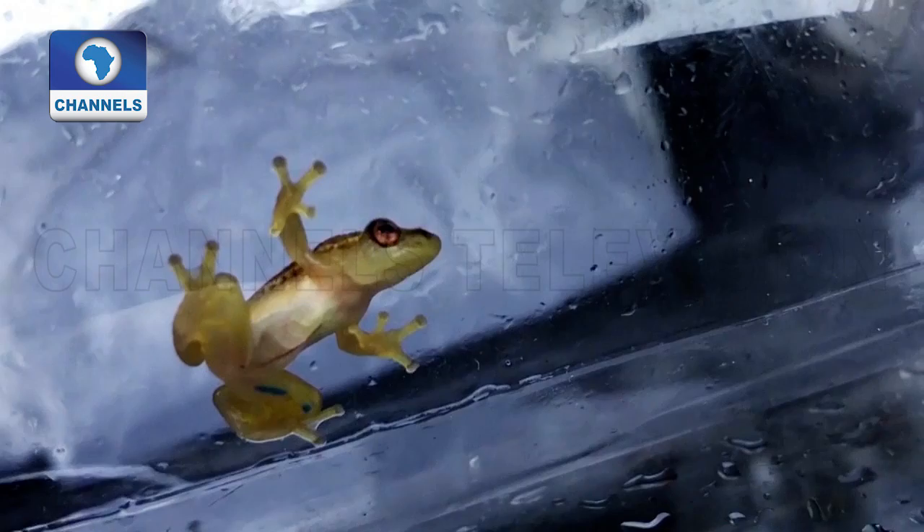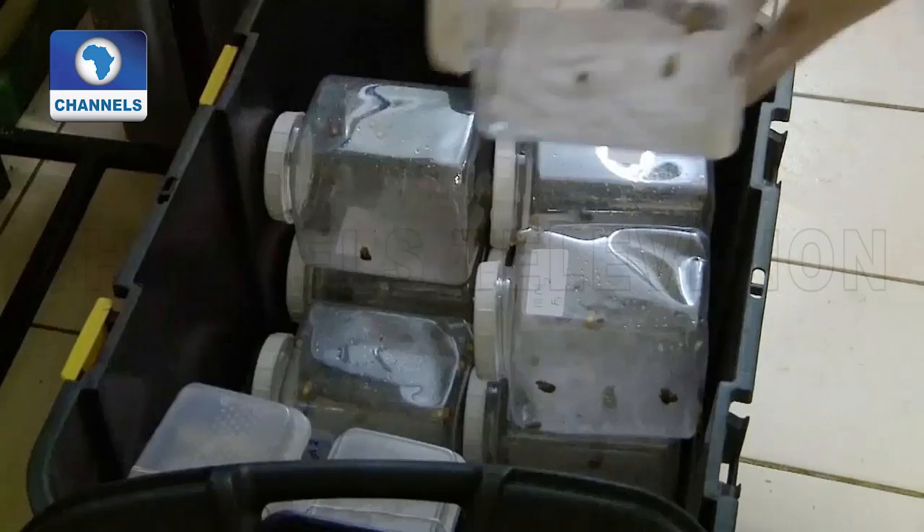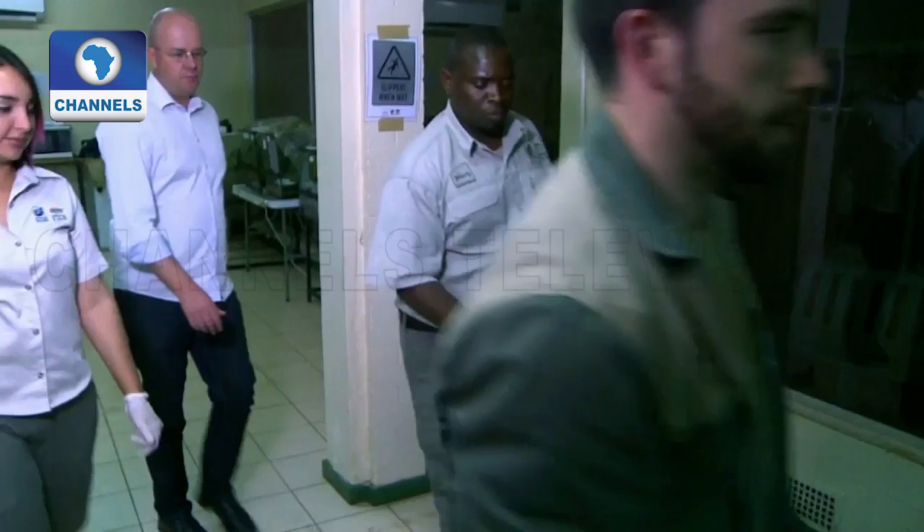This little fellow is less than three centimetres long. He's a Picagill's reed frog, an endangered species. Since last year, the Johannesburg Zoo has been breeding the rare amphibians to increase their numbers. Now some of them are being moved to their native habitat, 600 kilometres away in the coastal wetlands.